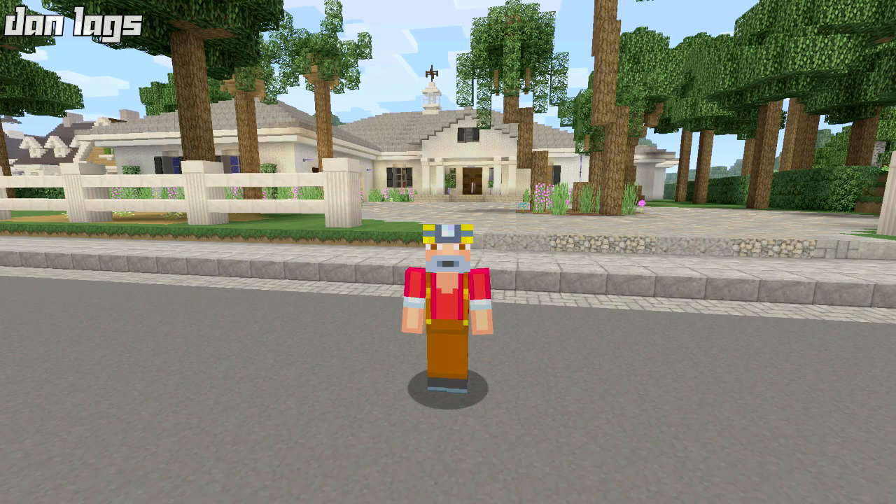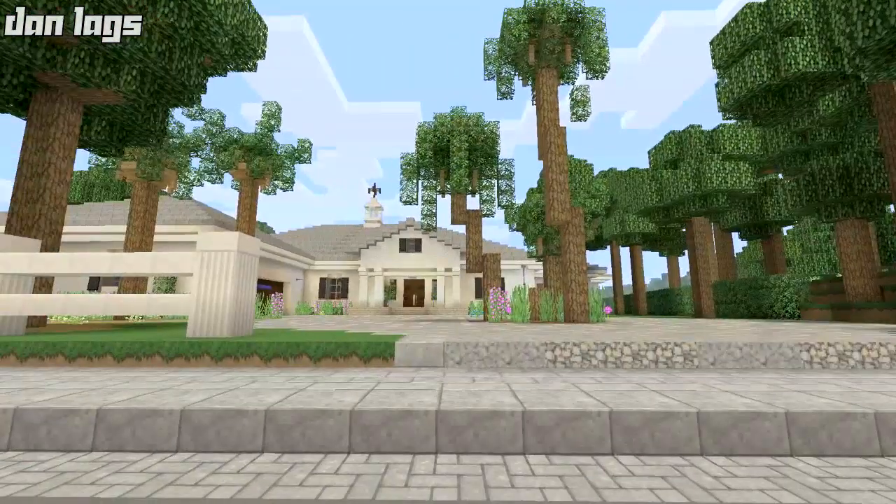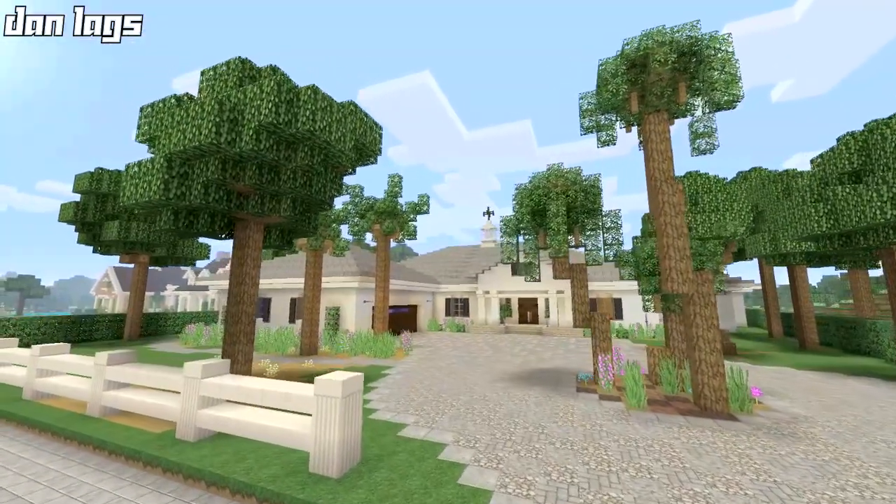Hey guys, what's going on? It is Dan Laggs and welcome back to the 2017 HGTV Dream Home. Today we're not doing any building because we have a completed project. So today we are going to be doing the final tour. The entire house with the interior, exterior, and landscape has been completed. I'm excited to show you guys the final product today.